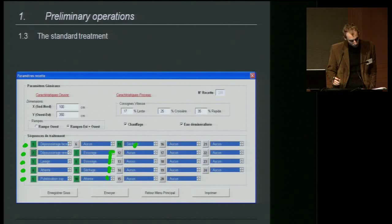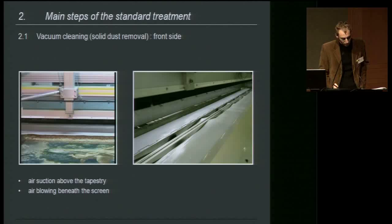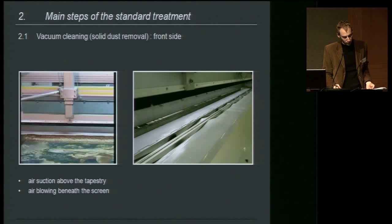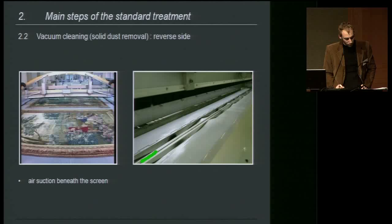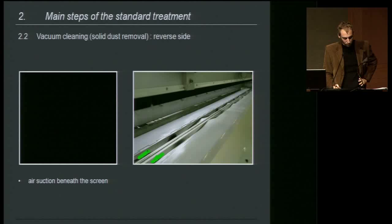Both sides of the tapestry need to be cleaned from solid dust — particularly the front side, because solid dust crossing the tapestry should be avoided. A suction ramp moves down to the tapestry while air is blown from the slot located beneath the screen. Two or three moves are generally required for this step. During the surface cleaning of the reverse side, air is sucked through the tapestry from two ramps below, and this step also needs two to three moves.